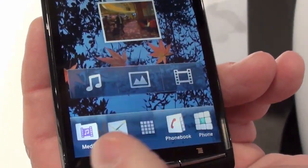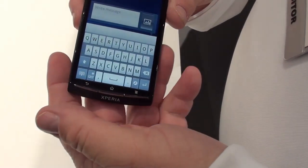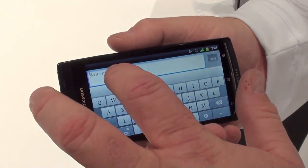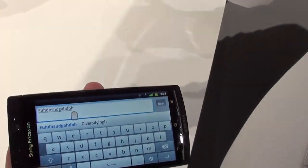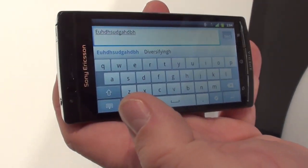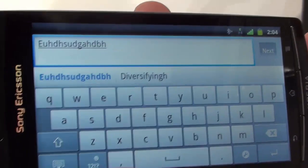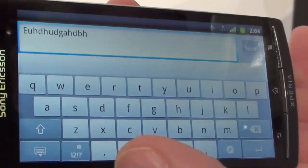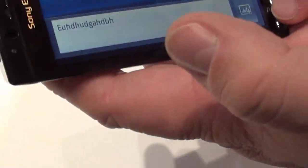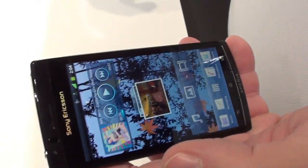No matter where you are, you can tap messaging and go right to it. A new feature in Android 2.3 is the text cursor — instead of tapping repeatedly to position it, you can just slide the cursor to exactly where you want. Swipe doesn't come pre-installed, but there's an app called Slide-It Keyboard that does swipe gestures for about eight dollars — it's actually a great keyboard.